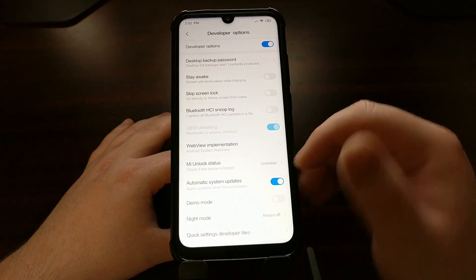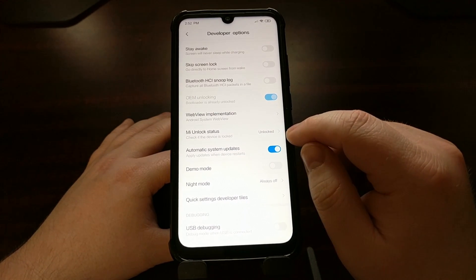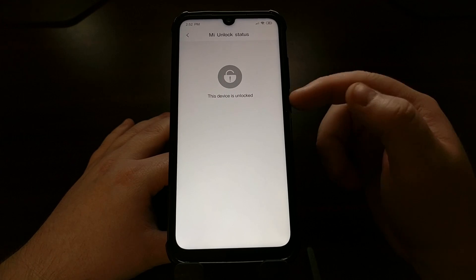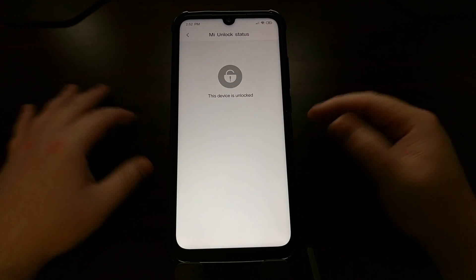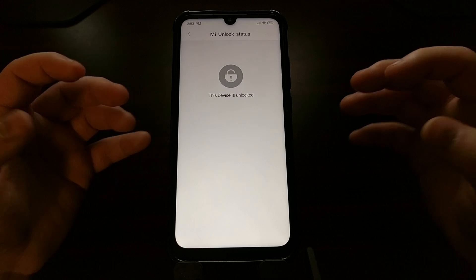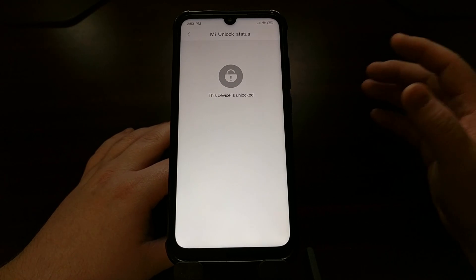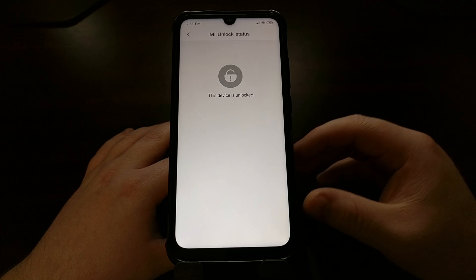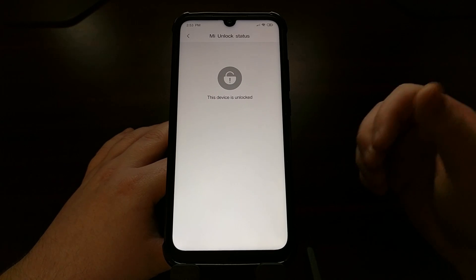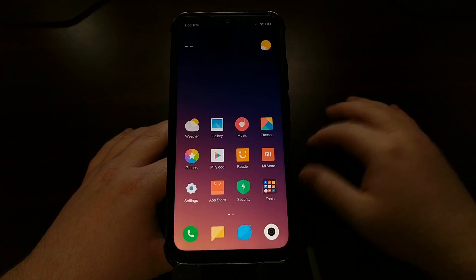When we go to Developer Options and tap the Mi Unlock Status option, it's going to tell us that the device is unlocked. You can see it clearly says 'Device is Unlocked' — our bootloader is now unlocked. Now we can install TWRP, root our device, and do a lot of different things. After waiting two weeks from when I initiated the process, I can now install community developer mods such as TWRP, Magisk, and many other mods I like to use on my Android smartphone.